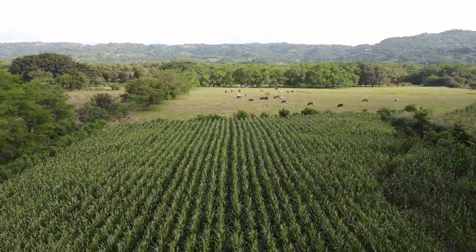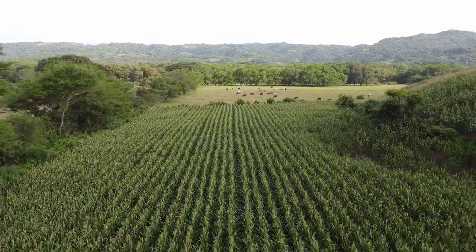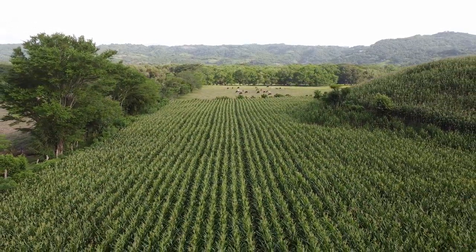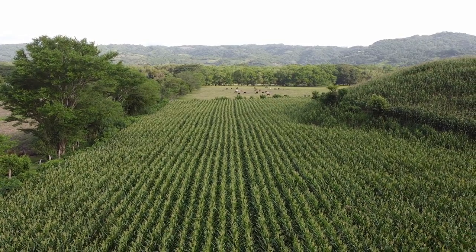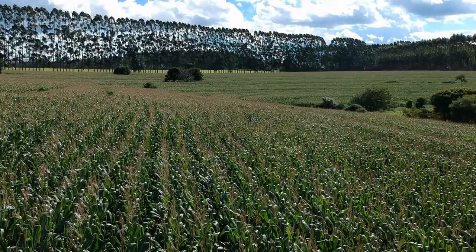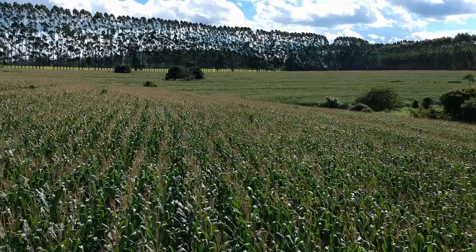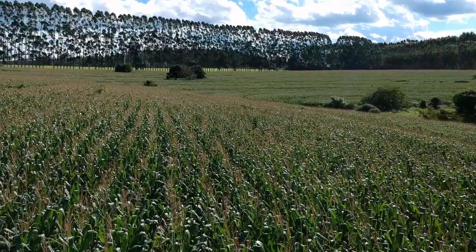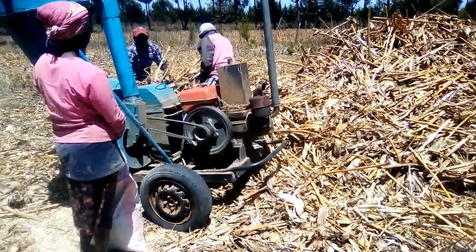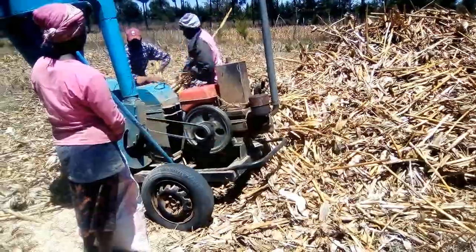Welcome, farmers and animal enthusiasts, to a transformative exploration of maize stocks as animal feed. Today, we are delving deep into the realm of livestock nutrition, comparing the incredible benefits of two powerhouse options: chopped dry maize stoffers or stocks versus chopped fresh maize stock turned into silage.